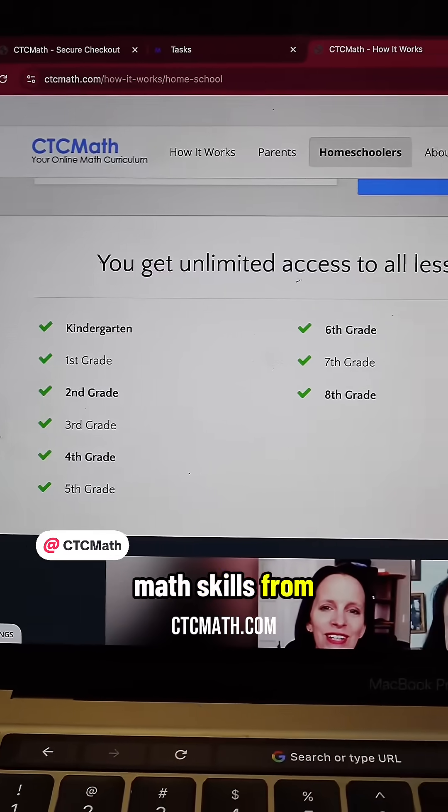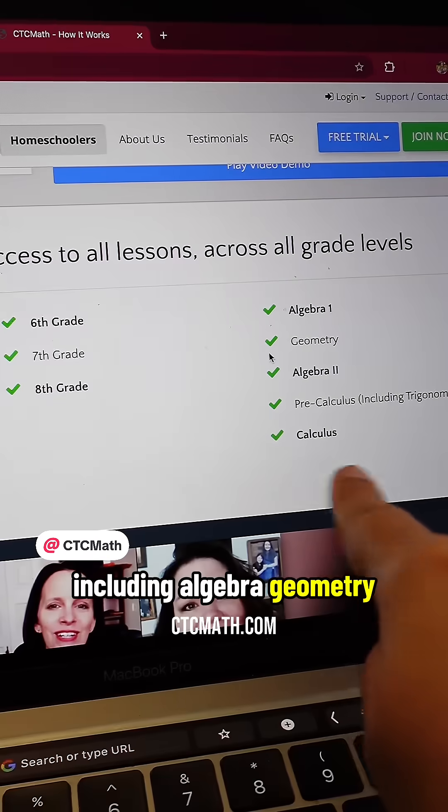It covers all of the core math skills from kindergarten through high school, including algebra, geometry, and even calculus.